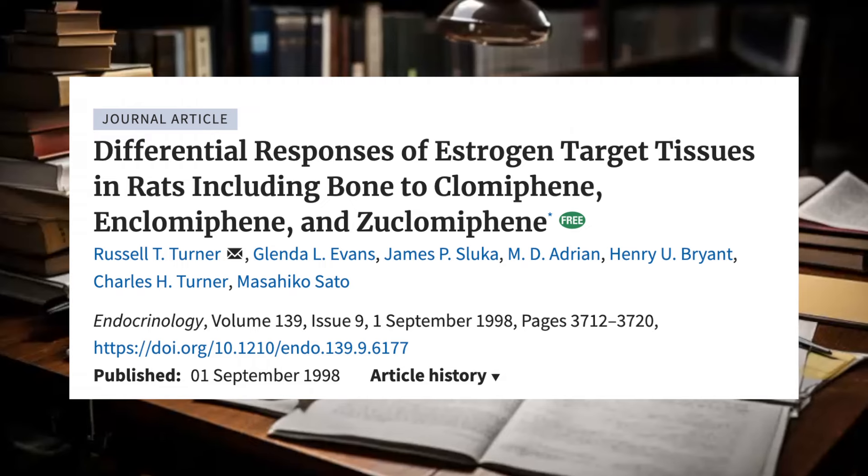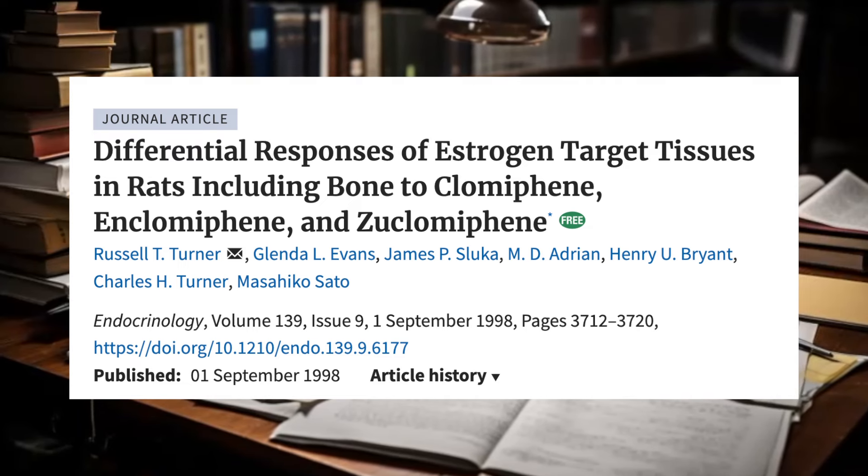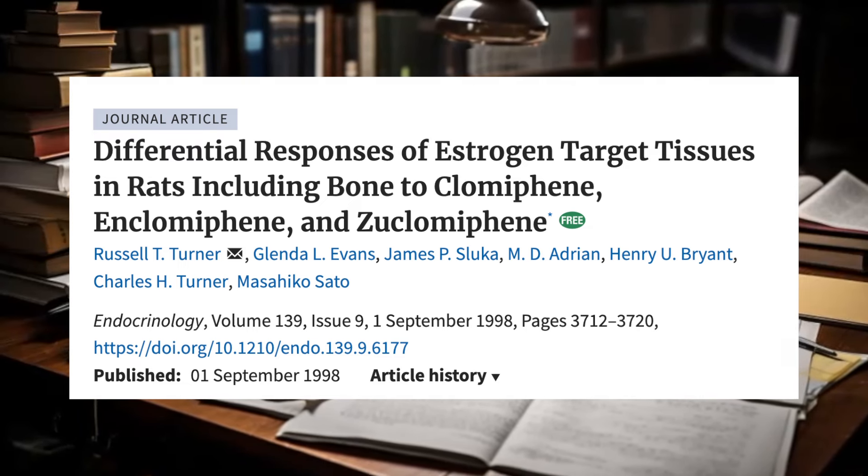CIRMs like Enclomiphene — selective estrogen receptor modulators — are somewhat complicated when it comes to their estrogenic activity. They don't just increase estrogen or block estrogen. They actually do both in different parts of the body; they selectively modulate the estrogen receptor.